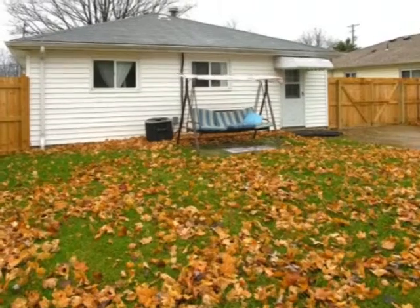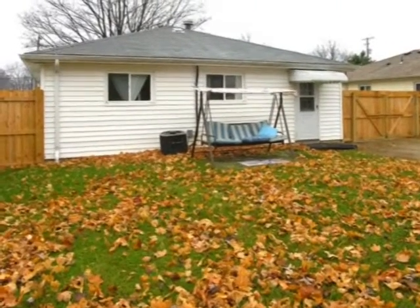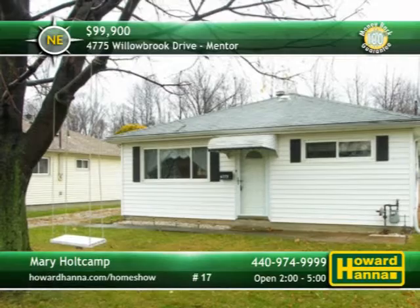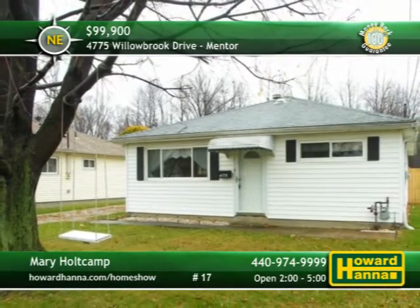The fenced yard is conveniently near the pool, park, and lakefront, and the community is surrounded by a nature preserve and close to Lake Erie. For a personal tour, meet with Mary Holtkamp, and for information on possible financing, contact Howard Hanna Mortgage.